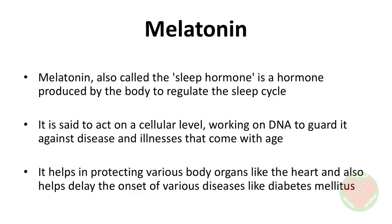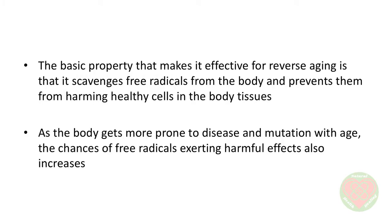Melatonin, also called the sleep hormone, is a hormone produced by the body to regulate the sleep cycle. However, it has now been determined to have age-reversing properties too. It is said to act on a cellular level, working on DNA to guard it against disease and illnesses that come with age. It helps in protecting various body organs like the heart, and also helps delay the onset of various diseases like diabetes mellitus. The basic property that makes it effective for reverse aging is that it scavenges free radicals from the body and prevents them from harming healthy cells in the body tissues. As the body gets more prone to disease and mutation with age, the chances of free radicals exerting harmful effects also increases. Melatonin supplements can help reduce this probability.